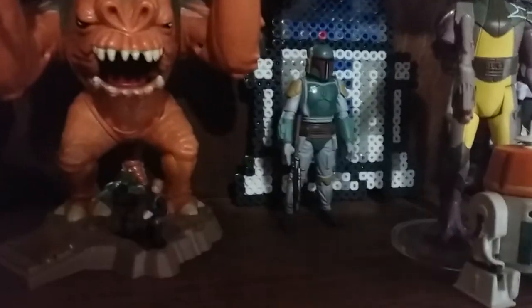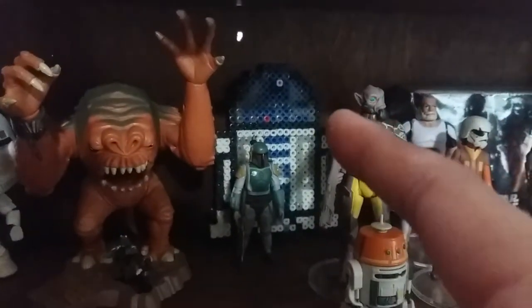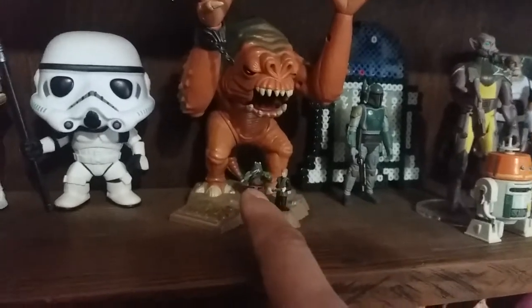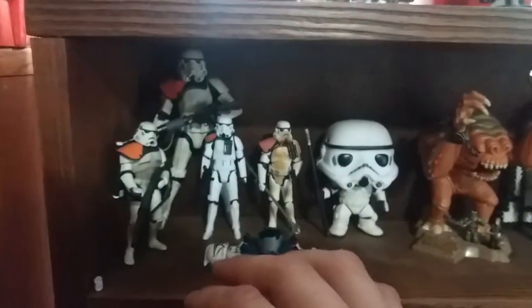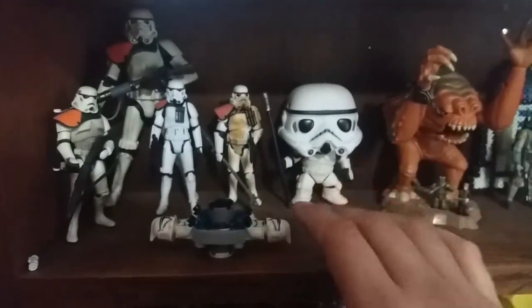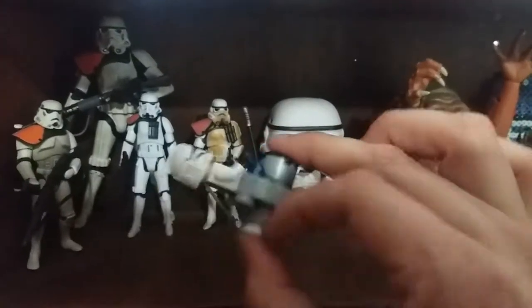There's a small Takara Boba Fett back there — he's die cast and plastic. That's an R2-D2 fridge magnet made from those beads. The old Micro Machines Rancor with a Jedi Luke and a Gamorrean Guard. Funko Pop Sand Trooper. Black Series, Power of the Force 2, and a couple of Legacy figures. This is a Clone Wars era Clone Trooper fidget spinner — a guy named Eric made that for me, which was really cool.